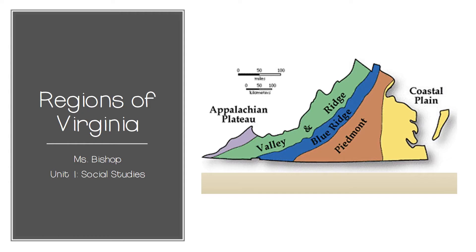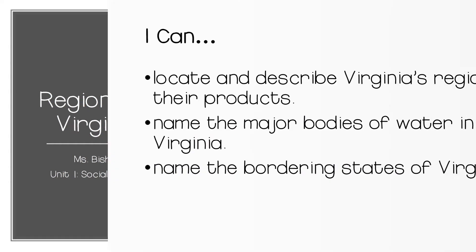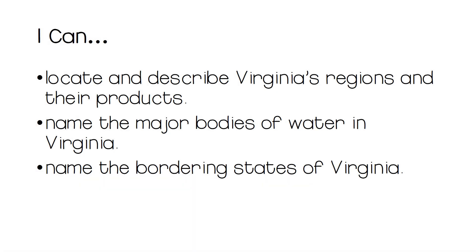In this unit, we will be reviewing ideas that you have already begun to learn about in 3rd and 4th grade. We will be discussing the 5 physical regions of Virginia, the major products and industries of those regions, major bodies of water, and our bordering states. Take a look at these I can statements: I can locate and describe Virginia's regions and their products. I can name the major bodies of water in Virginia. I can name the bordering states of Virginia.